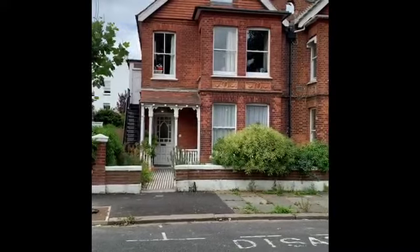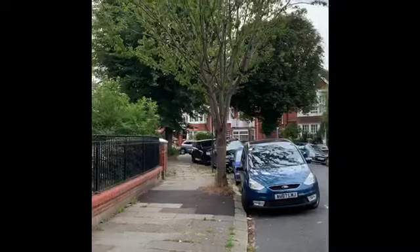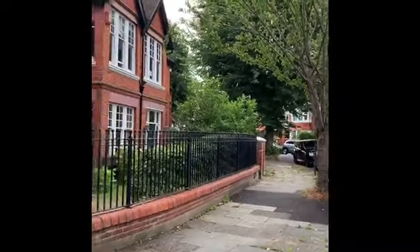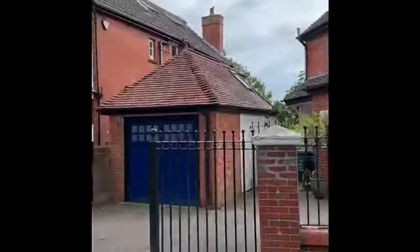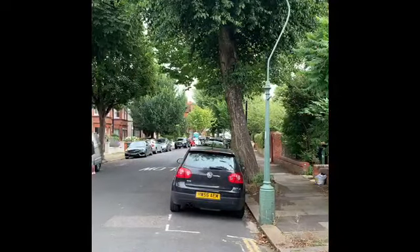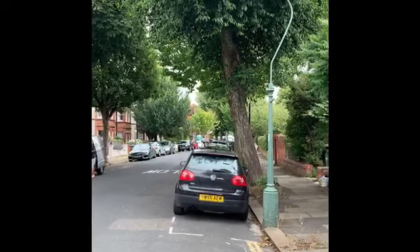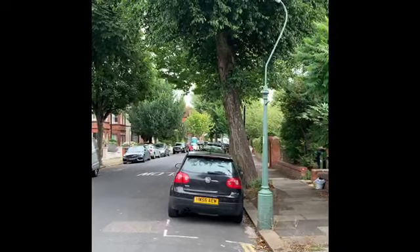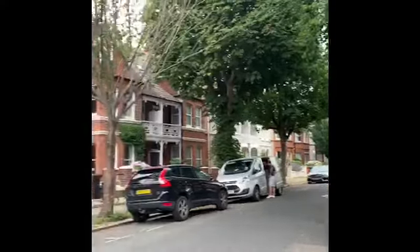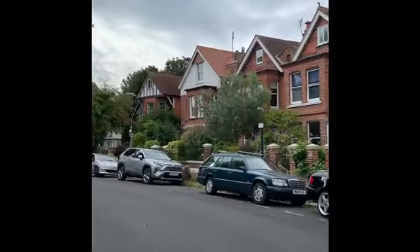Pembroke Crescent is a popular residential part of Hove and within 10 minutes walk you will be on Church Road in Hove with its numerous shopping facilities and local amenities. Also equidistant is Blatchington Road and George Street, so good local shopping facilities in the area, as well as bus services which provide access to most parts of Brighton and Hove.